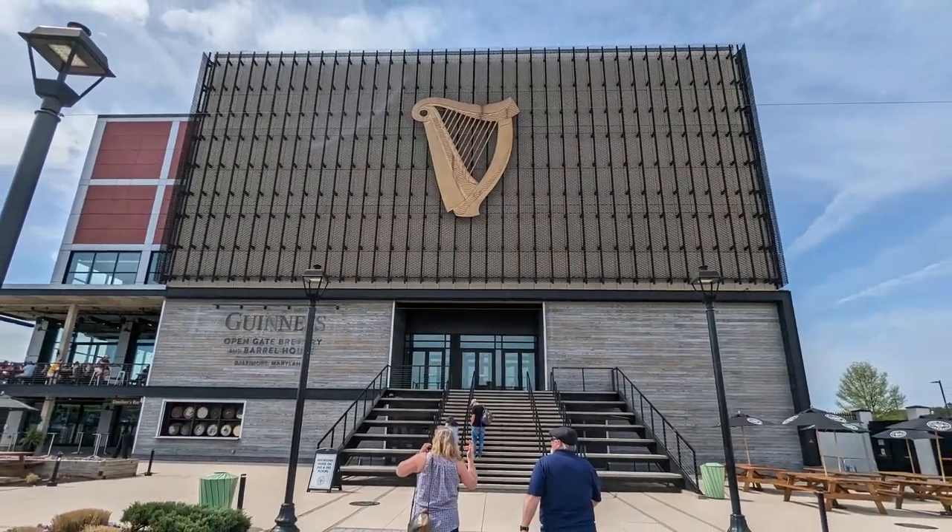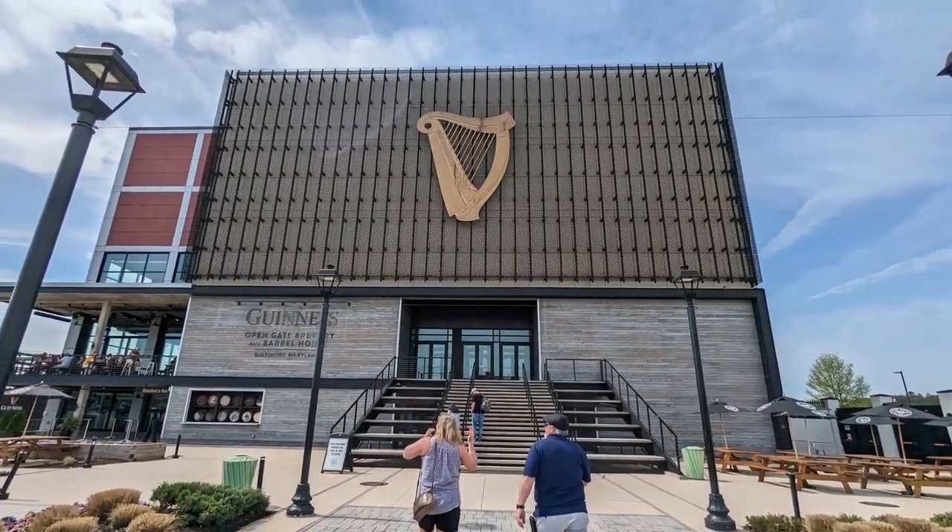There was also a story about an Irish company who wanted to use the Guinness Harp symbol in their logo, so they just decided to take the harp and flip it around. I don't know if they got sued or not, but that's just a weird story.